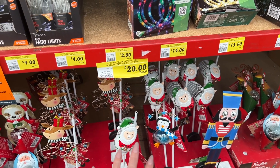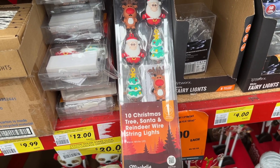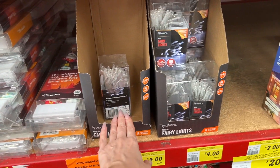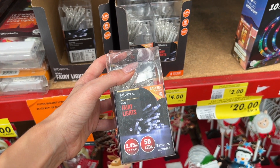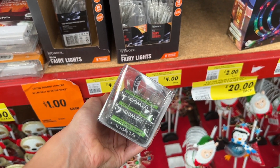We have Christmas tree, Santa and reindeer wire string lights for $12. You've got your typical fairy lights — 2.45 metres, 50 LEDs, $4, batteries included. That is an absolute bargain.